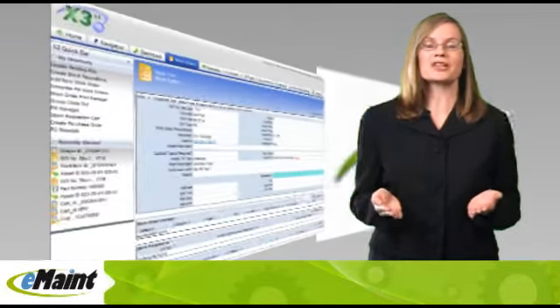Hello, I'm Honolori Feinman from eMaint Enterprises. There's never been a better time to get started with eMaint's X3 computerized maintenance management system.